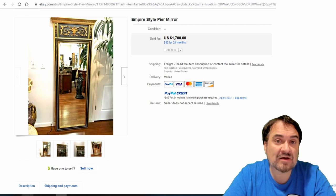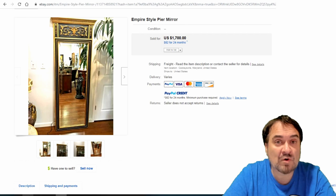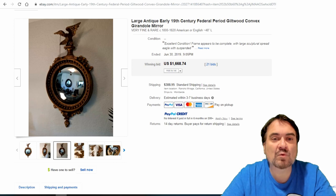I don't worry about the size of an item — I only worry about how much money I'm going to make for the effort. If you paid $500 for it and you can sell it for $1,700 and somebody else is doing all the shipping, who cares? That's what I say.